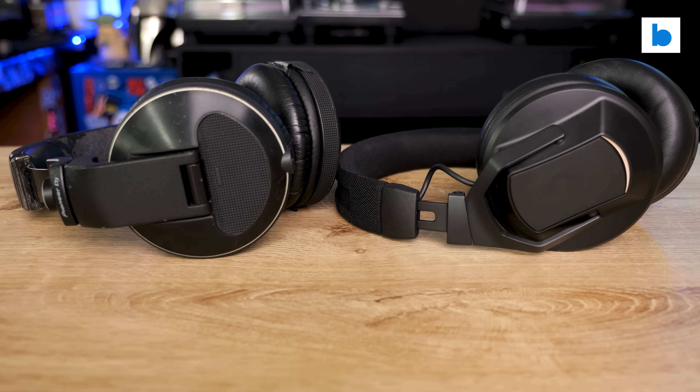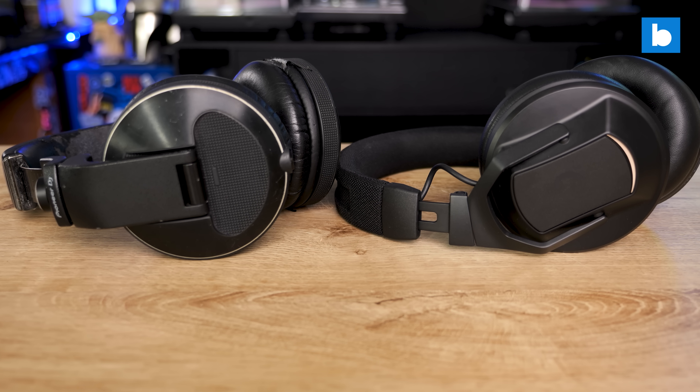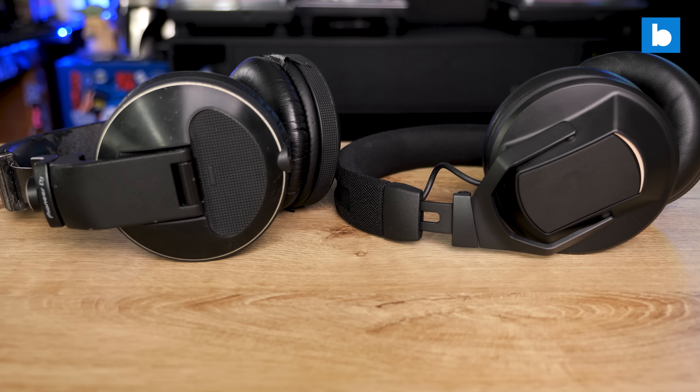I'll start with the headphones themselves. They are big and heavy — not quite as big as the X10s in fact, but around 30 grams heavier at 356 grams. This is lighter than AirPods Max though, which are 384 grams.